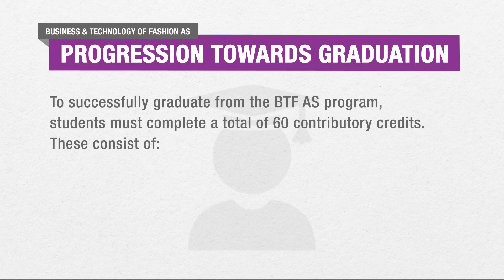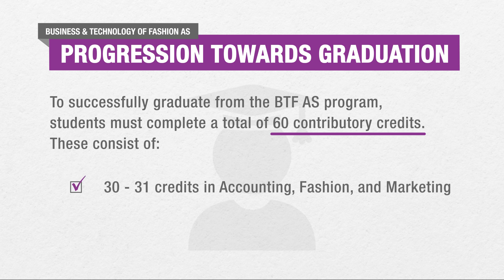To successfully graduate from the Business and Technology of Fashion A.S. program, students must complete a total of 60 contributory credits. These consist of 30 to 31 credits in accounting, fashion, and marketing, and 30 to 33 credits in general education courses.